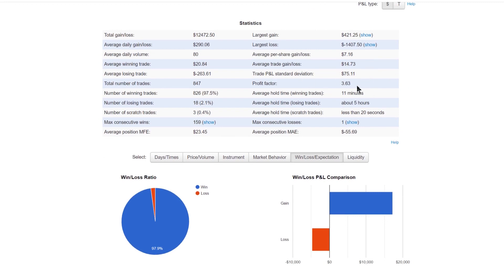The profit factor is pretty high. Average hold time for winning trades is 11 minutes — short, as it should be for a scalping strategy — and the hold time for losing trades is five hours, which is just due to how I've structured my risk management. I'm not going to go into too much detail on the setup and triggers.